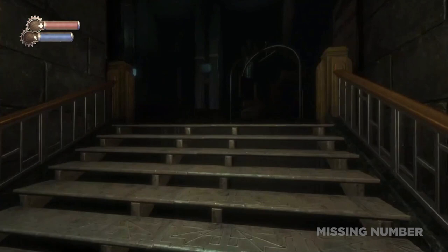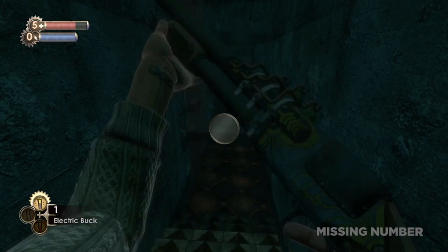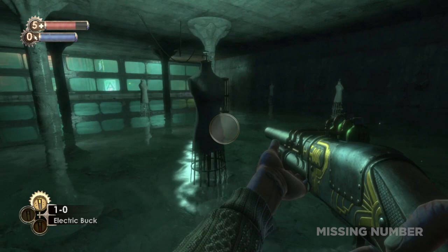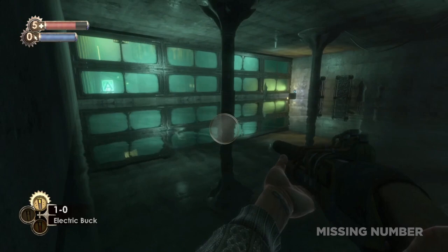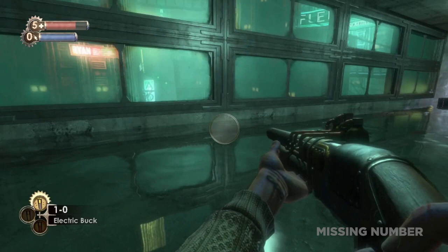Bioshock is a creepy game, but there was one point that really creeped me out in an unexpected and subtle way. After fighting an intense battle against a Big Daddy, I stumbled upon a flight of stairs that led somewhere. I didn't know where it led, but I nervously went down anyway. When I turned the corner, I saw a liminal space. This room sent shivers down my spine. Up until this point, I was used to killing all sorts of crazy enemies everywhere I went, but as soon as I entered this room, it was unusually and eerily quiet. It was like walking into a large abandoned building with stale air, but with the feeling that someone was still in the building, watching you.